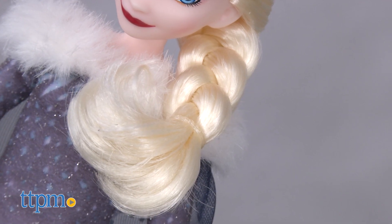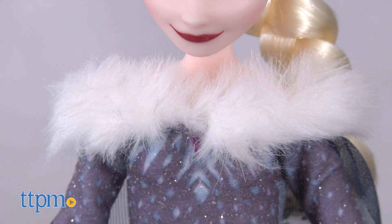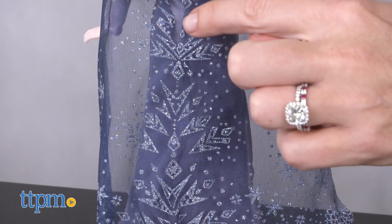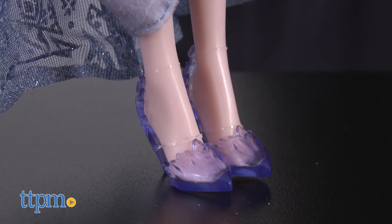Elsa's blonde hair is styled in her signature braid. She wears a shimmery bluish gray gown with a white furry collar and a sheer cape decorated with glitter and snowflake designs. Matching heels complete her look.